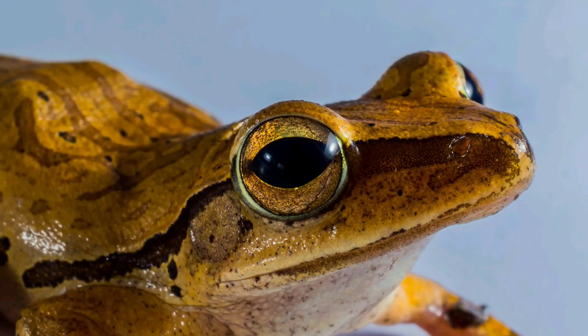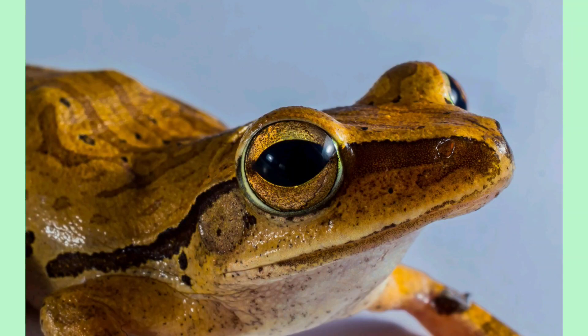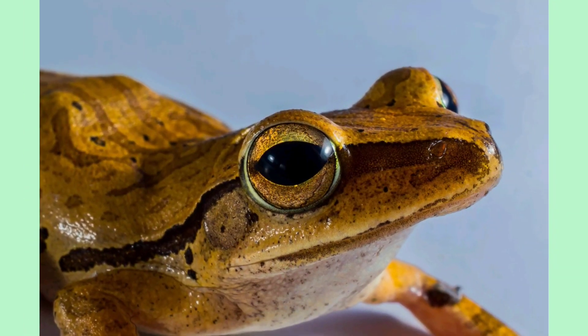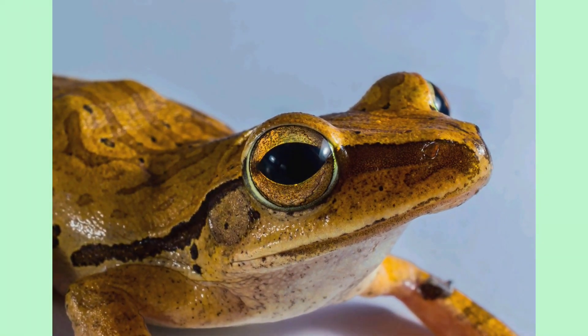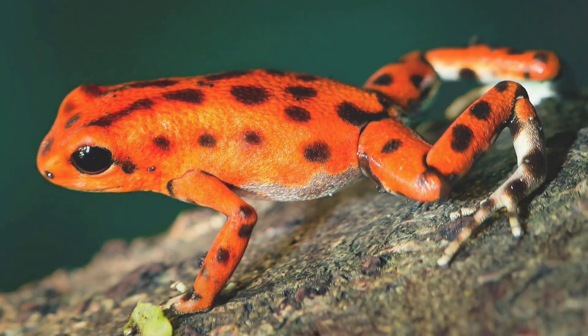Frogs have moist skin, which helps them breathe. They also have long, sticky tongues that they use to catch prey. Most frogs have powerful hind legs, which allow them to jump long distances.